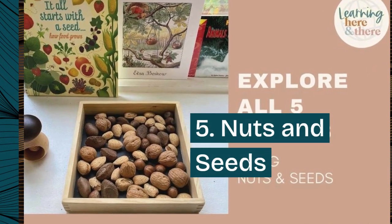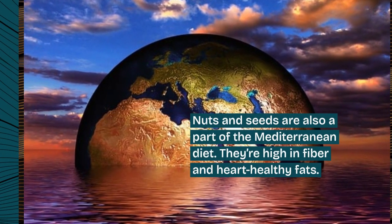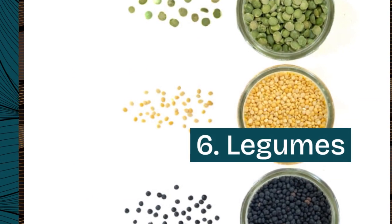5. Nuts and seeds. Nuts and seeds are also a part of the Mediterranean diet. They're high in fiber and heart-healthy fats.